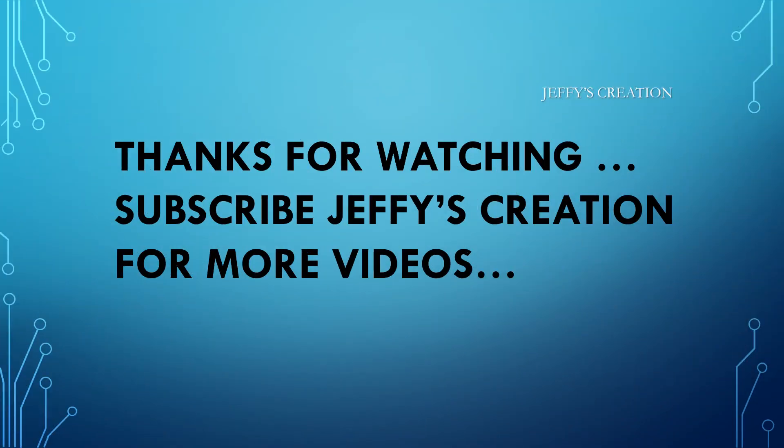Thank you all for joining this quiz and for spending your valuable time with us. Kindly self-evaluate and type your marks in the comment section. Each question carries one mark, so evaluate yourself for 10 marks. Hope you enjoyed the quiz. If you found this useful, do subscribe our channel for more videos. Stay home. Stay safe. Thank you once again.